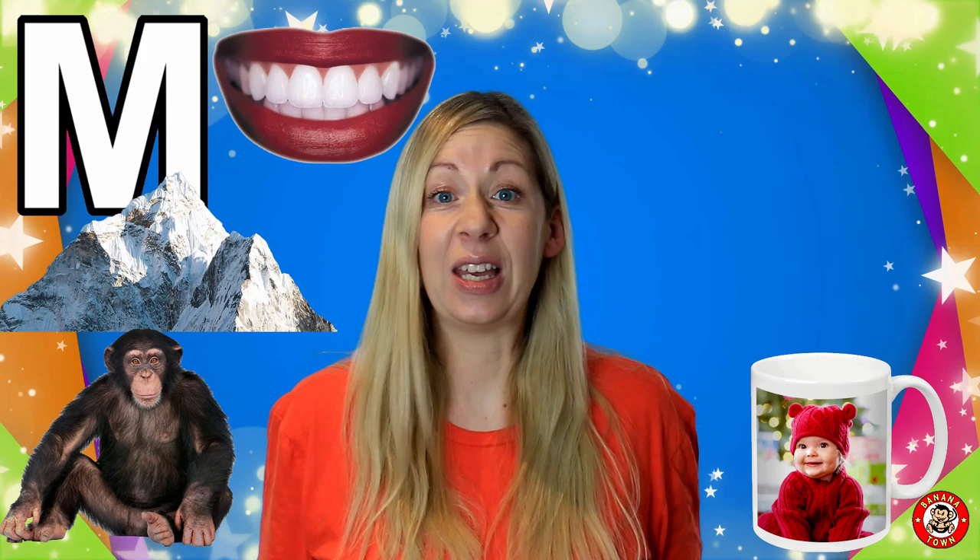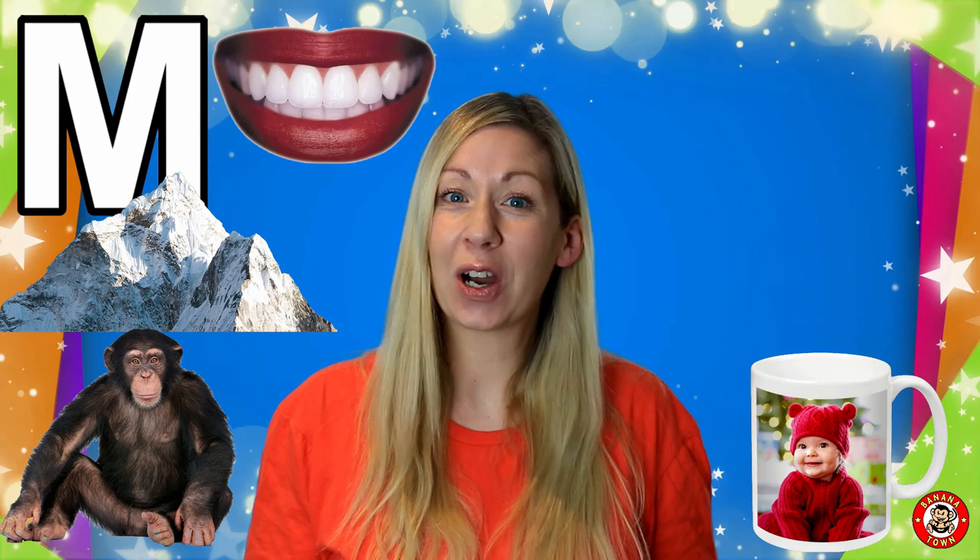M is for Mug. Your mummy and daddy might have their tea or coffee in a mug. Next time you ask for a glass of water, why not have it in a mug?